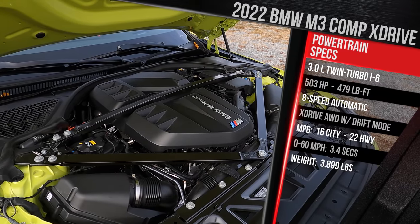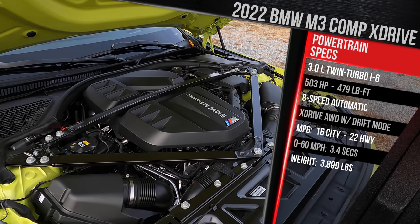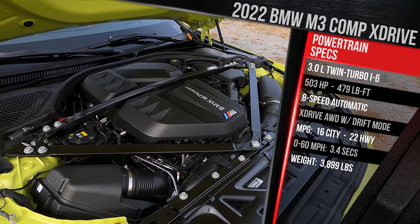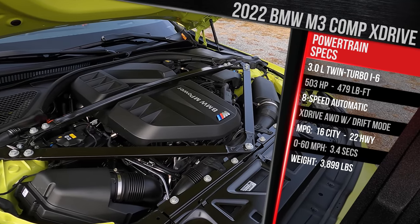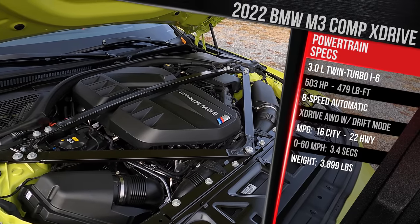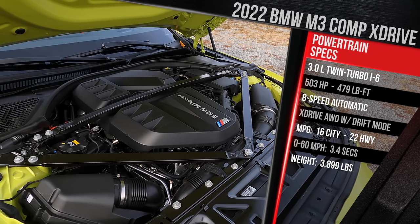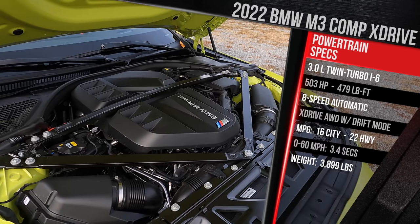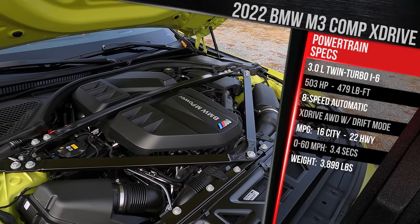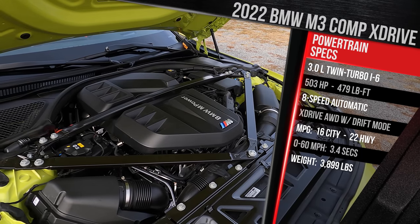The downside of the all-wheel drive version is it only comes with the eight-speed torque converter automatic built by ZF — one of the best transmissions in the business. Fuel economy is rated at 16 city and 22 highway, just one MPG less than the rear-drive model on the highway, so it's negligible. It's about a $4,000 upcharge for all-wheel drive, which improves the 0-60 time by 0.4 seconds to a BMW-quoted 3.4 seconds, while adding a negligible 100 pounds. As this one sits, it weighs in at just over 3,900 pounds.